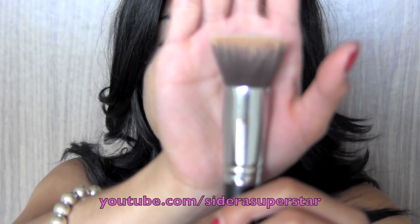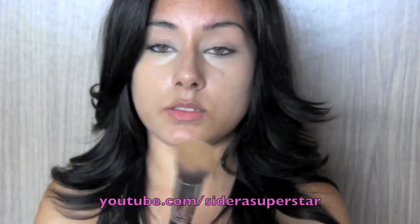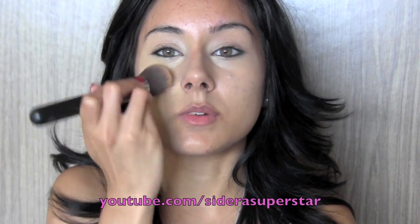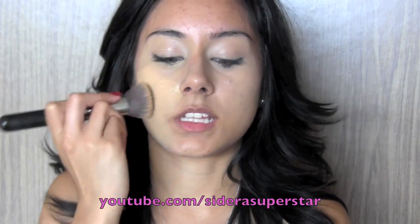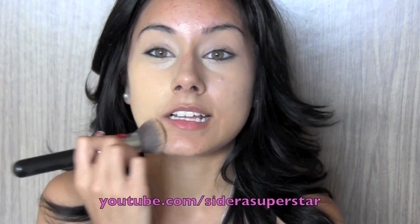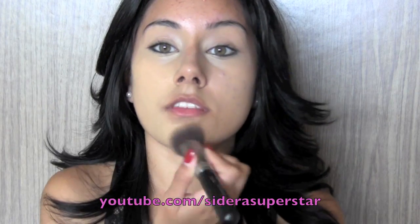I'm using the NARS Sheer Glow Foundation. That's my shade — all you want to do is shake up the product, then take about a dime size amount and apply it right onto the back of your hand. I'm going to take a Sigma Flat Top Kabuki brush — one of my favorite foundation brushes — it really buffs in the product. I just stipple it onto the brush and always start with my cheek area, because that's where most of my scarring is and where I need the most coverage.